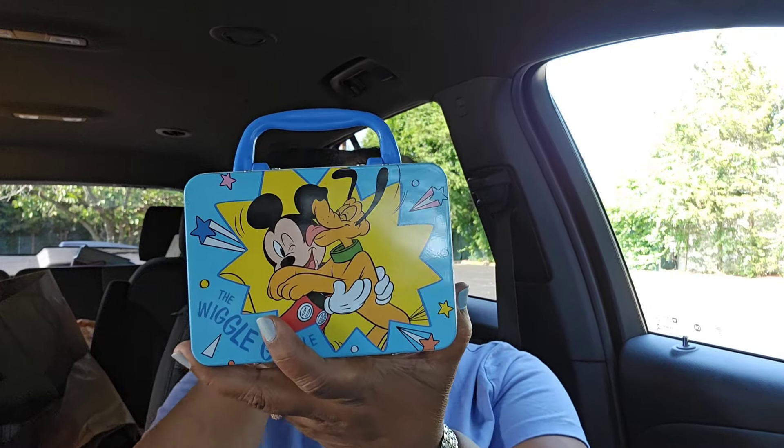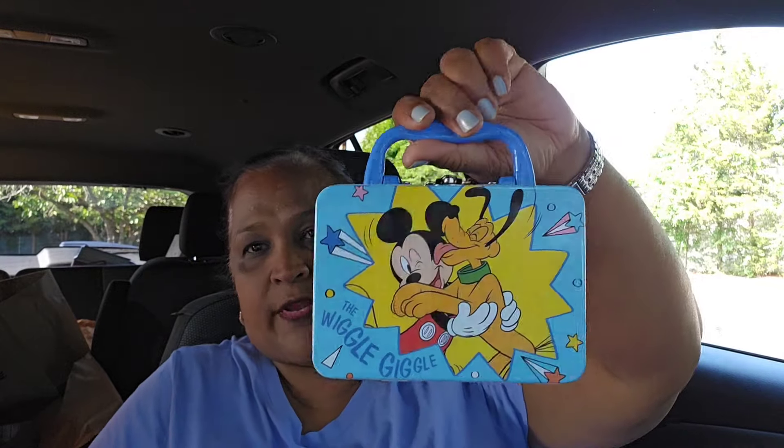The other thing I got is the Wiggle Giggle — this is the one I picked up that's really, really cute. All the rest of them I wasn't feeling, but this one I absolutely love. It's super duper cute. I have stuff in the back of my car that I have to give to my daughter — my car looks like I live in it, but I don't.